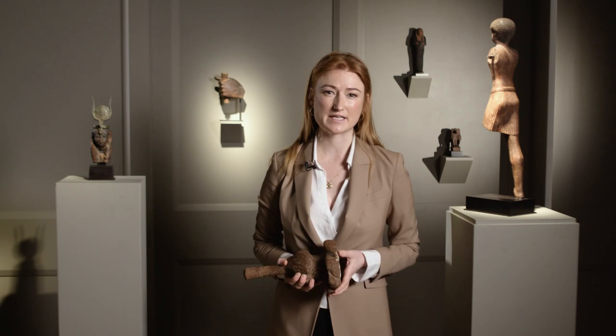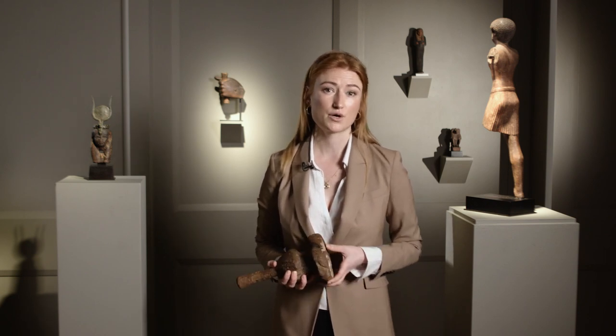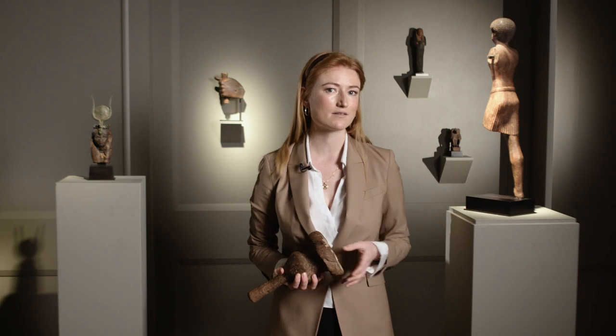Egypt itself has no forests, which meant they had to import most of their wood. They did have a few sycamore trees, but most of it came from the east — places like Lebanon, which is full of cedar, a very hard-wearing and beautiful wood that could easily be carved into the kind of objects you see around me today.